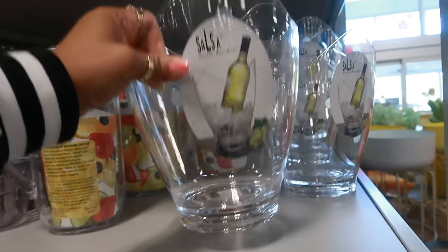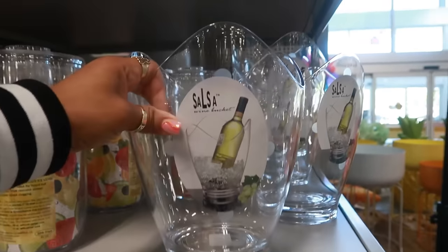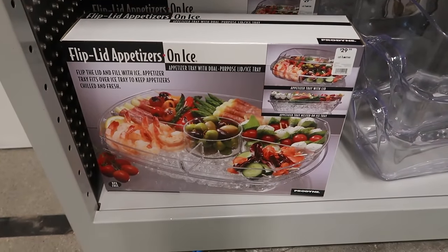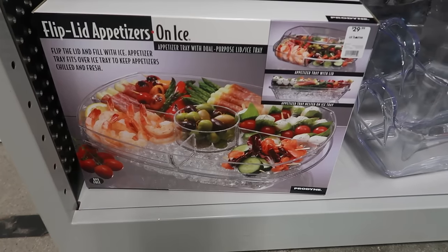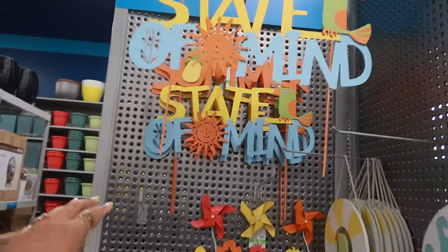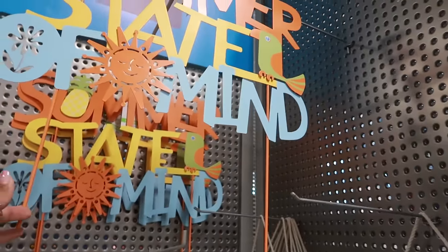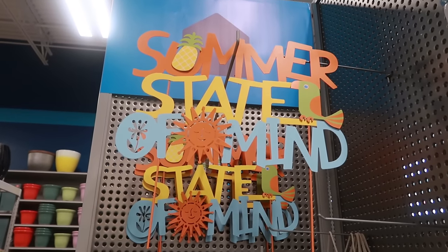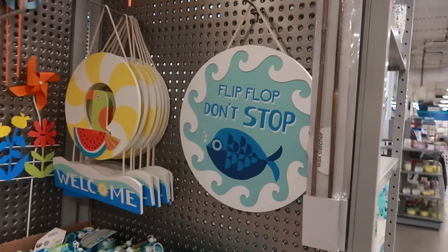Wine bucket, $16. And there's a flip lid appetizer on ice — so if the two up there is not enough and you need more spaces, you got this one for $30. Cute little yard stake right here, it says Summer State of Mind, and that's $22. Flip Flop, Don't Stop.